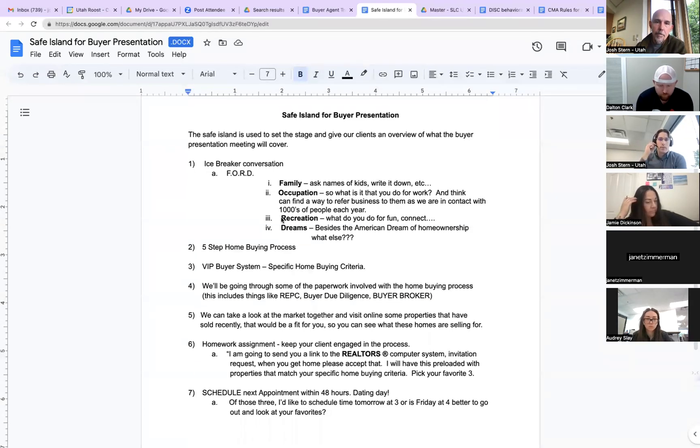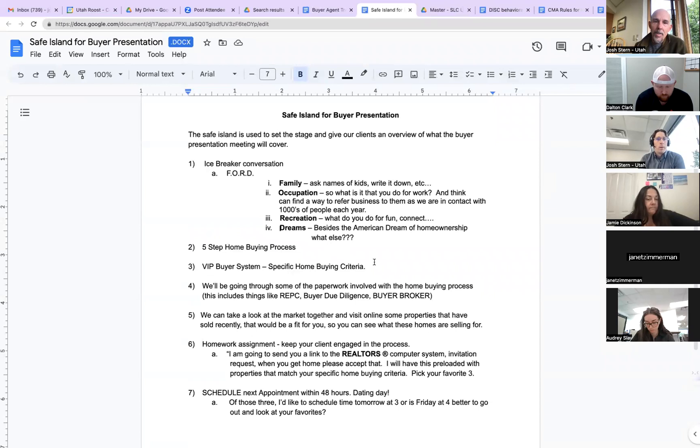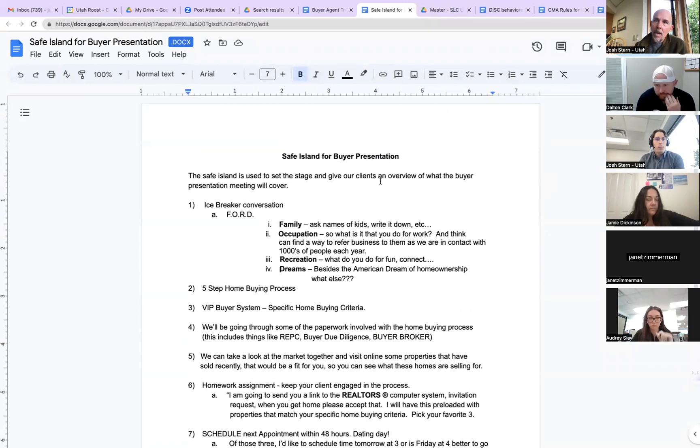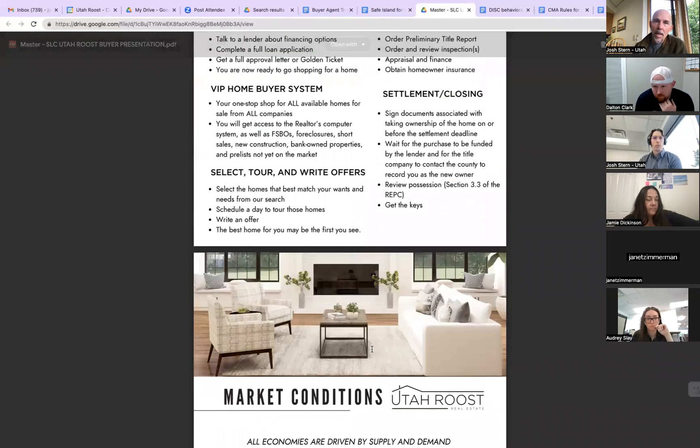On the seller side, my favorite thing to say is, 'Even if you end up finding the buyer on your own and pay me 0% commission, if I give you the great service you'd appreciate, you'll probably refer me somebody down the road — that's why we offer that.' Now I want to walk through the five-step home buying process and VIP system. We have a better idea of what the safe island looks like, so let's go straight to the presentation.